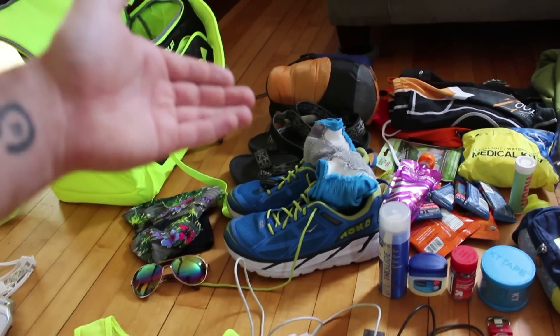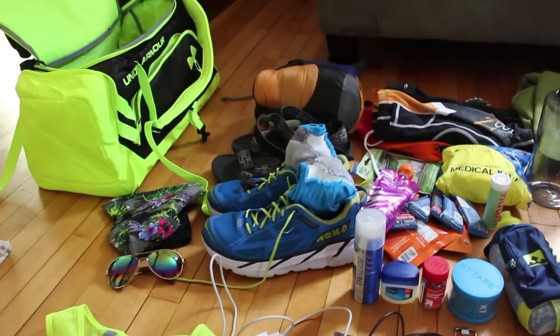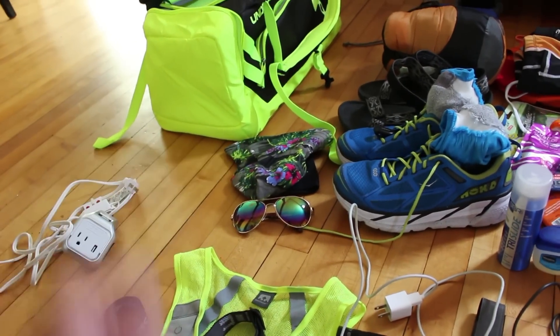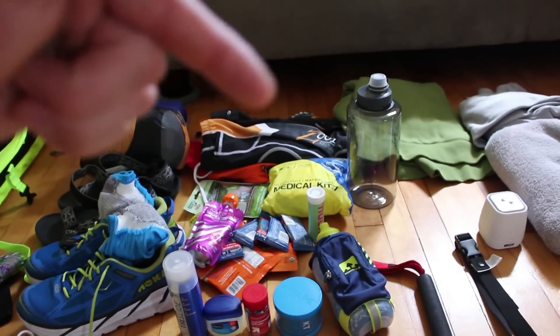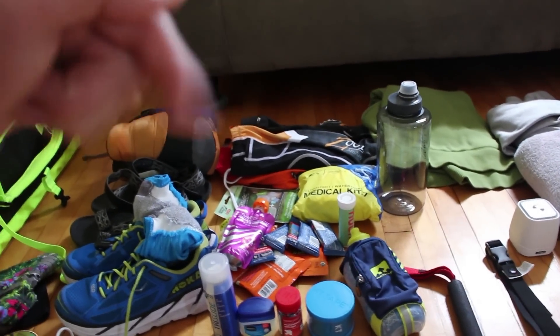You need shoes — enough said. I also like to wear a pair of sandals when I'm not running — easy on, easy off. I have some sunglasses and a funky hat that I like to run in. Got to have a little bit of fun. Over here we also have some spare changes of clothes.